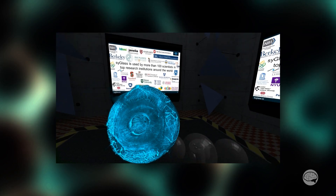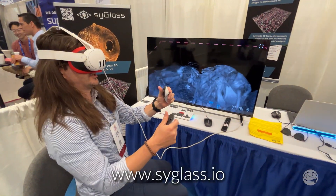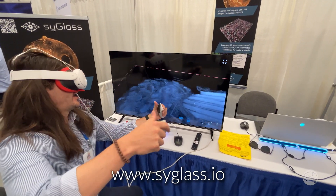If people are interested in your technology and contacting you, how do they find you? Go to www.syglass.io — that's S-Y-G-L-A-S-S dot I-O.